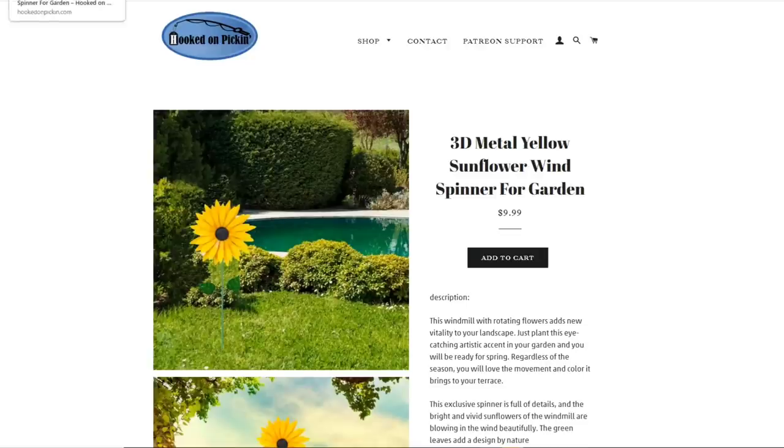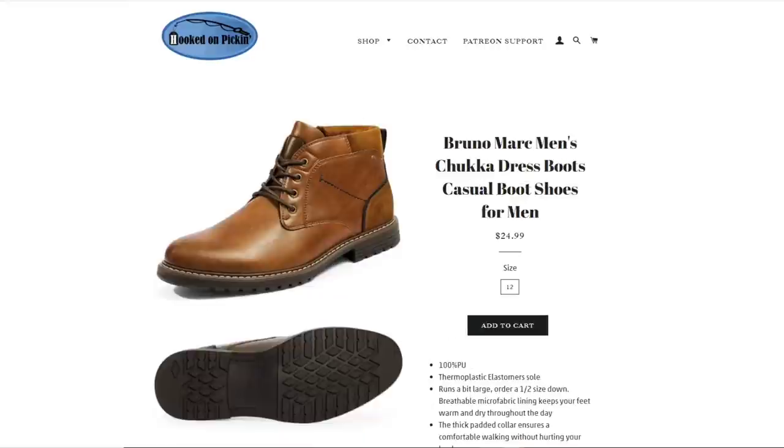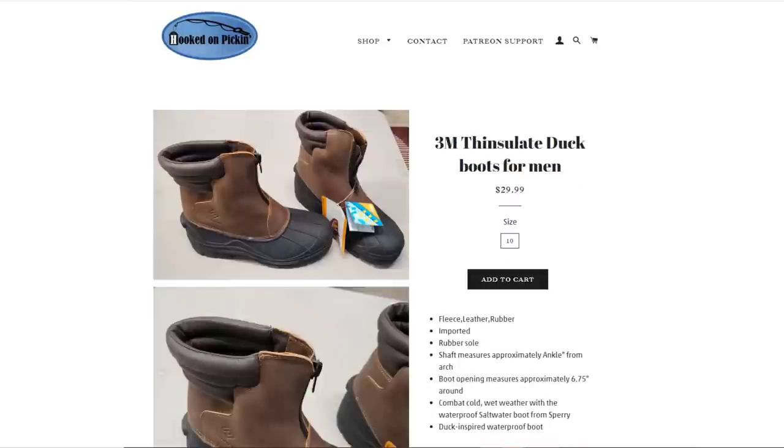Then we have our 3D metal yellow sunflower wind spinner for the garden, $9.99. Then the Toto's Women's Chicago Chunky Heel Ankle Booties, $24.99, size 11. Then the Bruno Mark Men's Chuck-A-Dress Boots, $24.99, size 12. And the 3M Thinsulate Duck Boots for Men, $29.99, size 10.